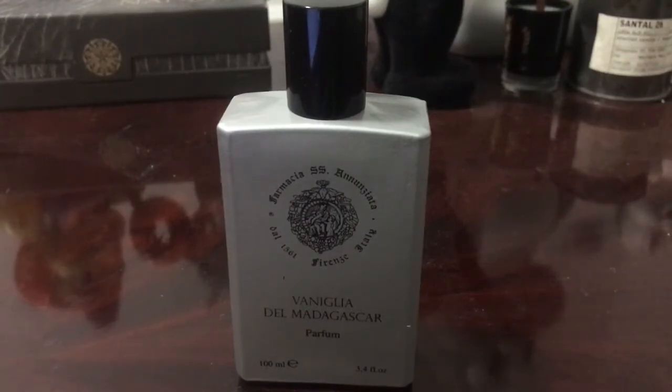There are quite a few points of sale for Farmacia, including Lucky Scent. Lucky Scent sent me this tester through Alessandra. I'll link to Lucky Scent in the description and the website for Farmacia SS Annunziata so that you guys can check both of them out.